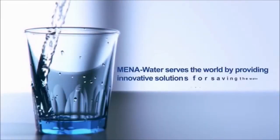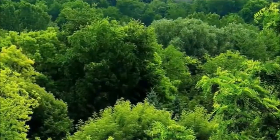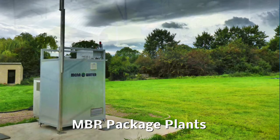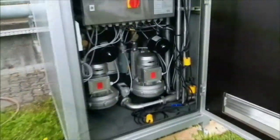MENA Water serves the world by providing innovative solutions for saving the water resource and environment. The package plants are ready-made solutions for drinking water, waste water, and sludge treatment mounted into standard ISO containers. MBR package plant.